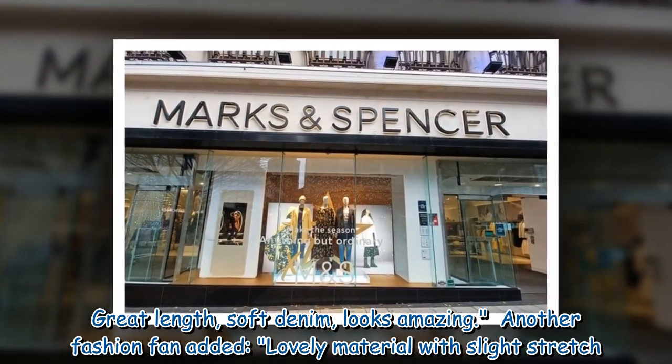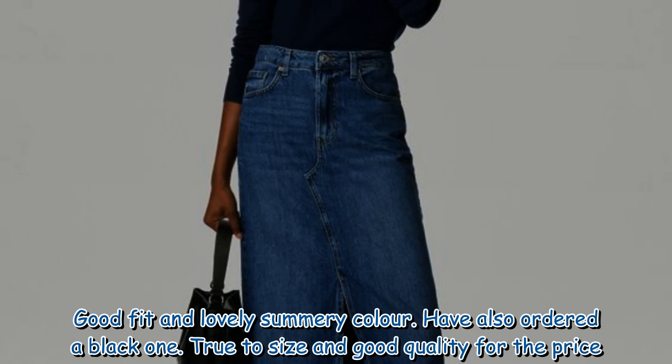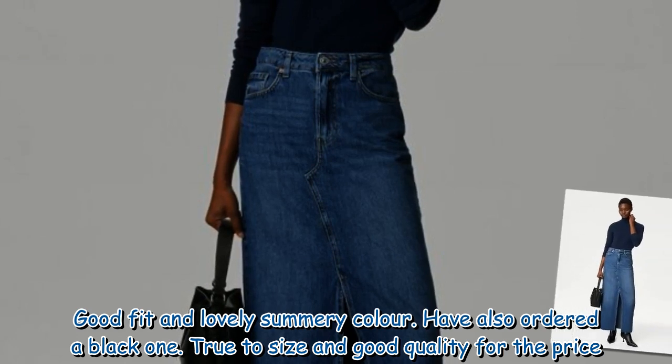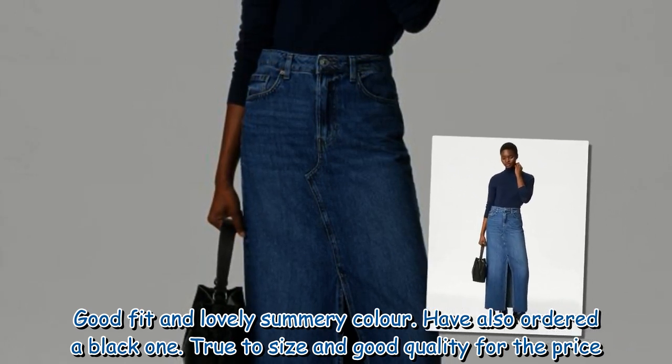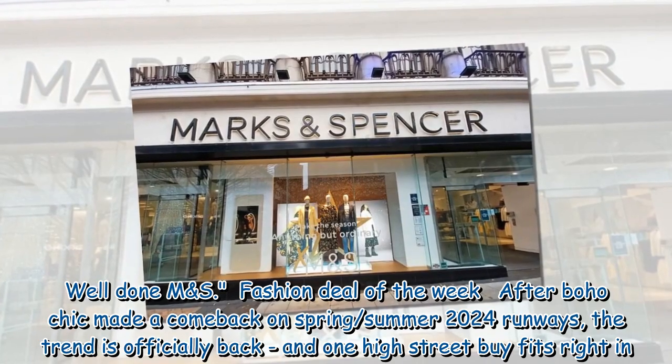Another fashion fan added: 'Lovely material with slight stretch. Good fit and lovely summery color. Have also ordered a black one. True to size and good quality for the price. Well done M&S.'